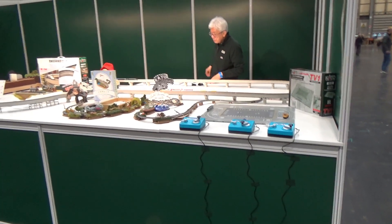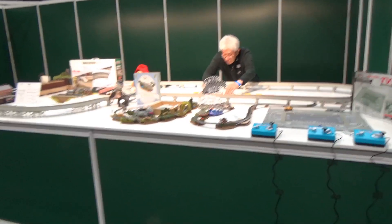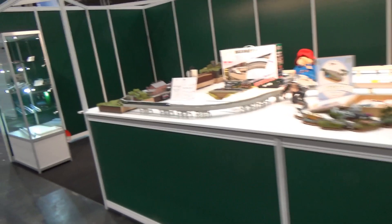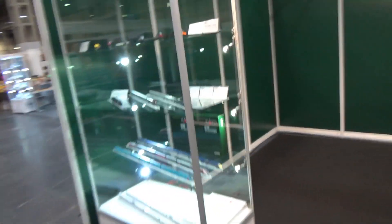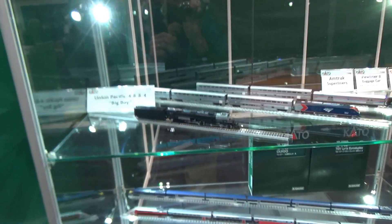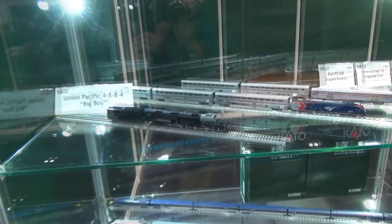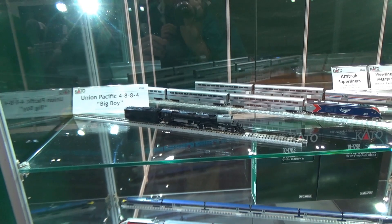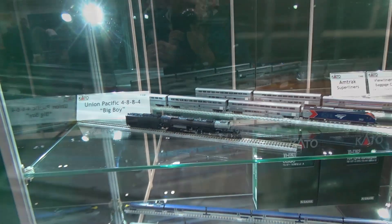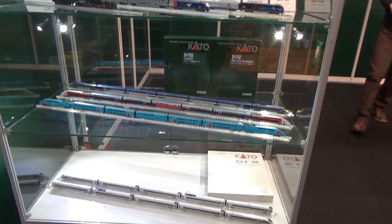Here we are with the Kato display. You can see their display layout in operation, and coming down we've got some of their new products in their display case. You can see a lot of their very popular North American designs, but the big thing right here is the new N-Scale Union Pacific Big Boy announcement — coming soon. So you can be waiting for that. Down here you have more of their locomotives.